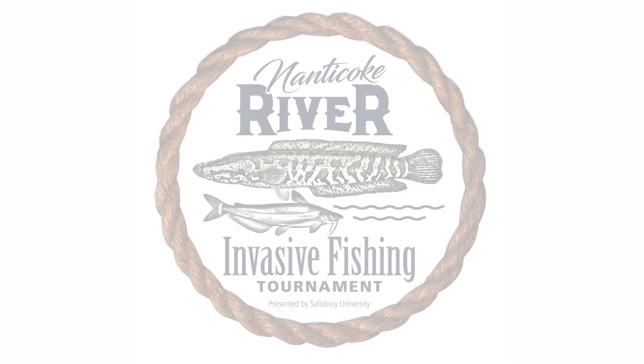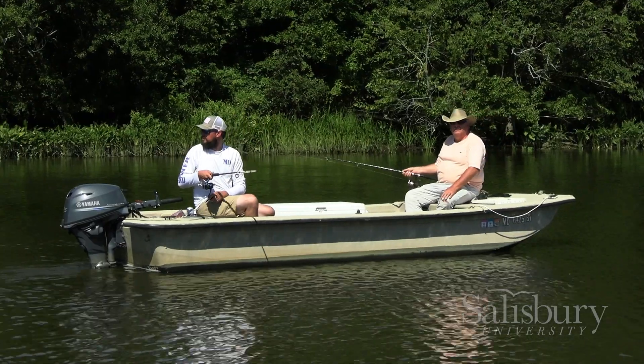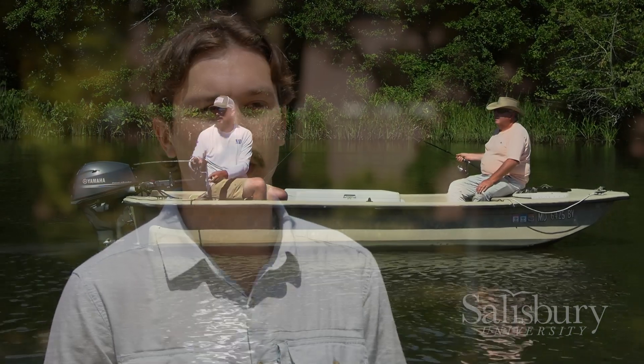To talk about the Nanticoke River invasive fishing tournament — we put it on as a supplementary method of collecting fish for our diet study. The normal method we use is called boat electrofishing, where researchers go out on a boat that has a generator which applies electrical current into the water. This causes fish to float up and we can easily net our catfish for our diet study.